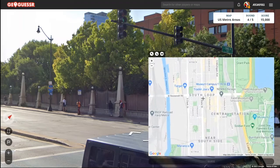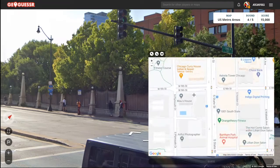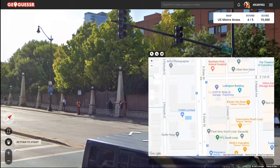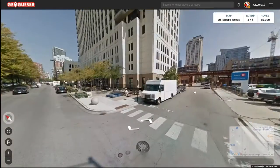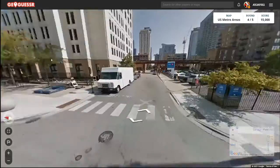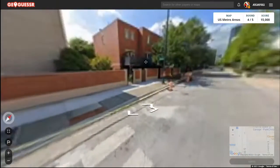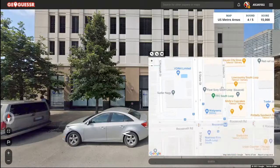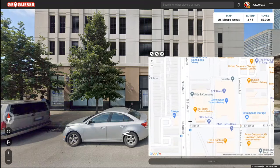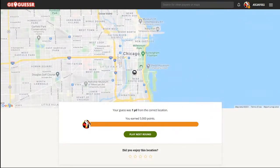We're at like the dead center — that means we're like right here. We're at 13th, I think. Let's see if I go west here — oh, the Sears Tower's right there. It's 13th, right? Yep. Probably like right here. All right, one yard away, right in Chicago. There we go.